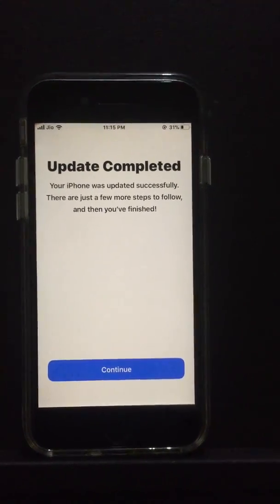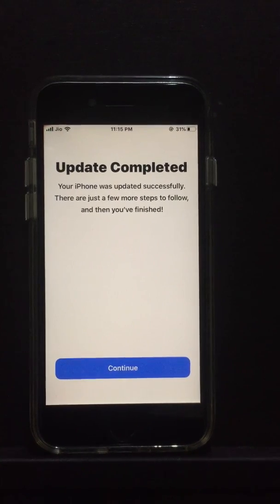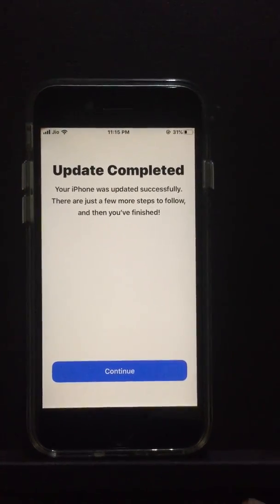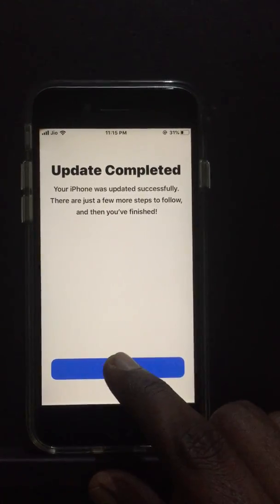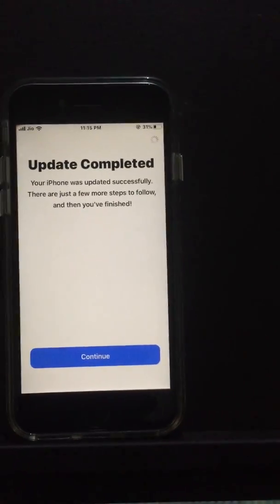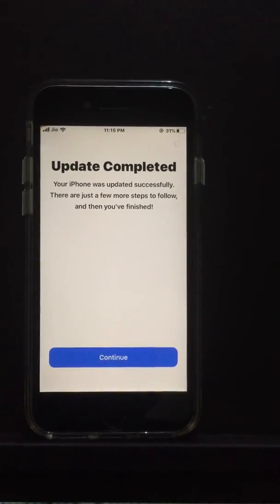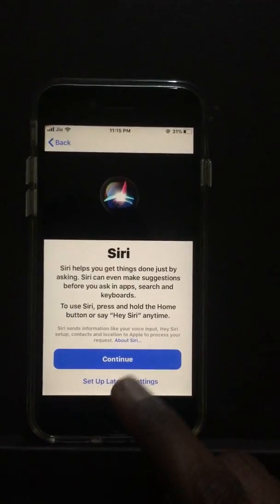Hi guys, this is the new iOS 13 update. I recently updated it, so let's see what we have here. My phone has been updated and I'm going to click continue. It's asking for Siri setup, okay.